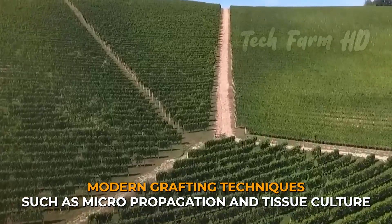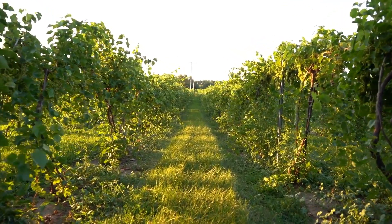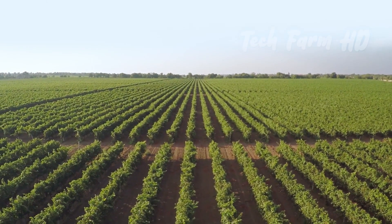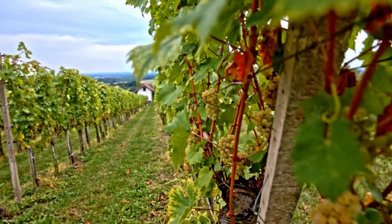Modern grafting techniques, such as micropropagation and tissue culture, have made it possible to produce large numbers of grafted grapevines quickly and efficiently. These methods use sterile laboratory conditions to produce plants that are free from disease and pests, ensuring a healthy and productive crop.